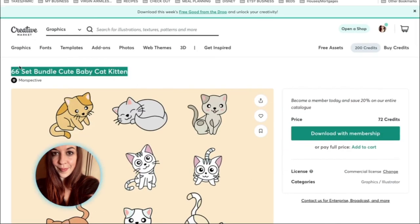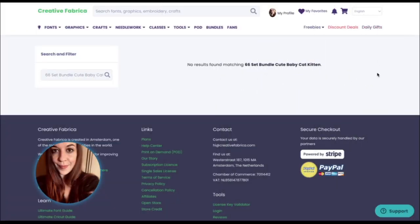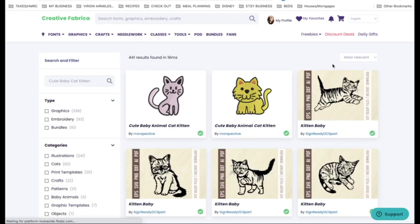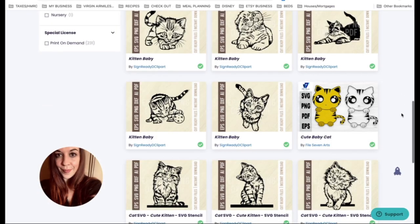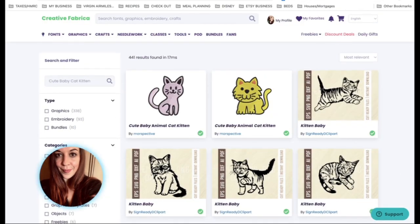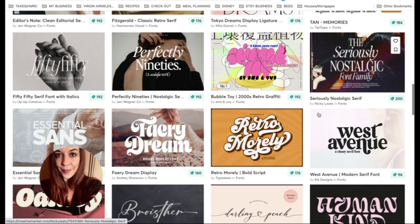I'm going to have a look and see if I have this on Creative Fabrica. That does not come up, so I'm going to presume it probably is not here — let me just try that. Okay, well obviously there are some cats, but I don't see this big bundle, so I'm going to presume that they don't have it. And it's going to be exactly the same situation with things like fonts.